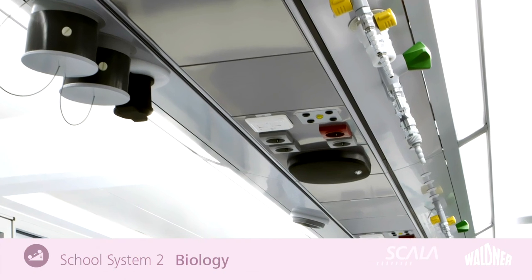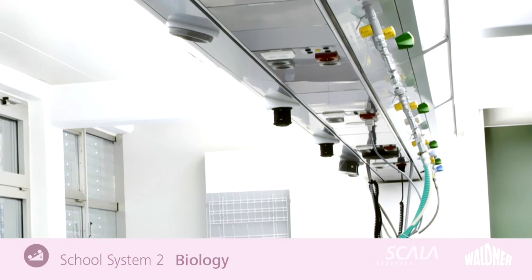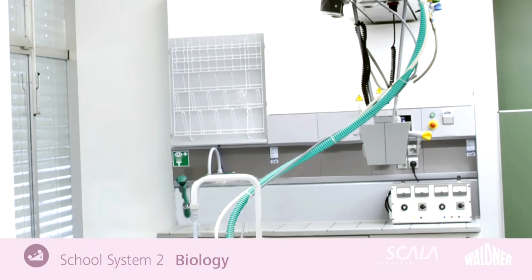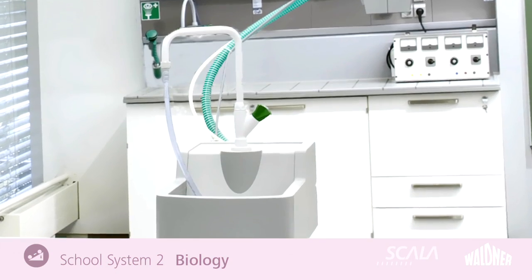Reveal the secrets of biology for your school children with School System 2 Biology. You can plan your room with the greatest possible flexibility in order to meet all the requirements of valuable pedagogical teaching. This room is all about research and discovery.